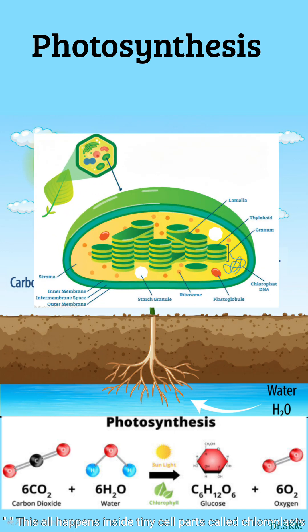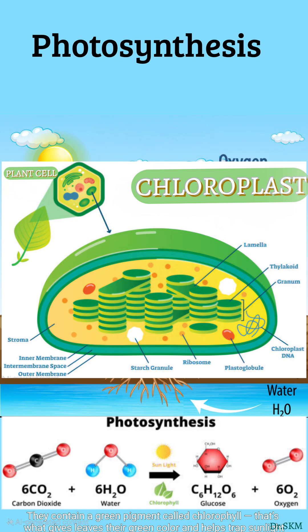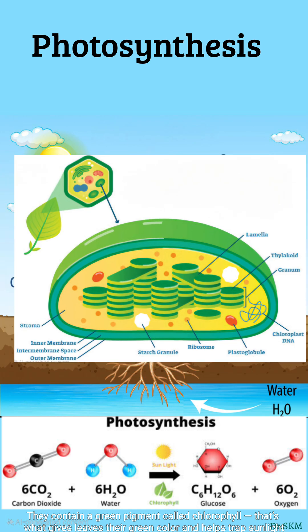This all happens inside tiny cell parts called chloroplasts. They contain a green pigment called chlorophyll — that's what gives leaves their green color and helps trap sunlight.